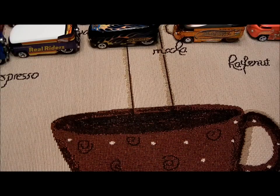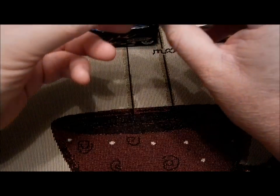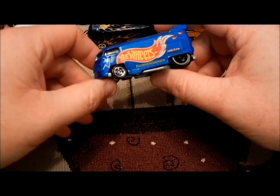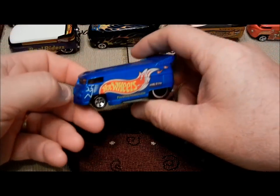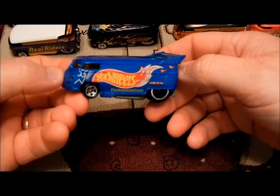Hello fellow YouTubers, this is the Master Lofer again. On special request I was asked to do a video of my 5 favorite VW drag buses and drag trucks. So I'm finally getting around to it. This is the 30th anniversary drag bus.